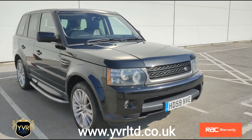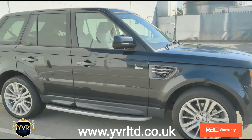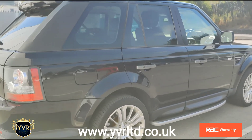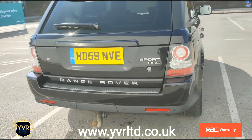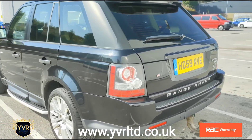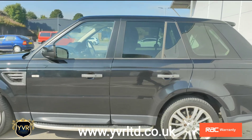Here we have a 2009 59-plate Land Rover Range Rover Sport. The car will come with two keys. It's finished in Santorini Black, it's got the aluminium side steps or running boards, a detachable tow hook, front and rear parking sensors, LED headlights and tail lights with xenon HID headlights, keyless entry and keyless start.